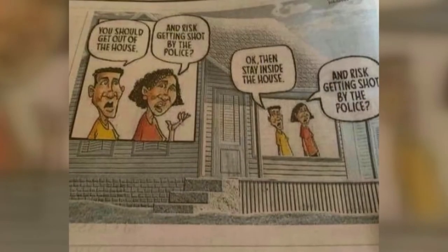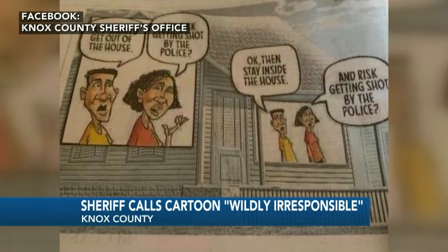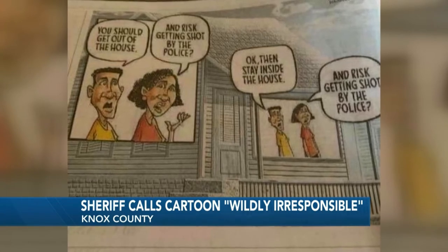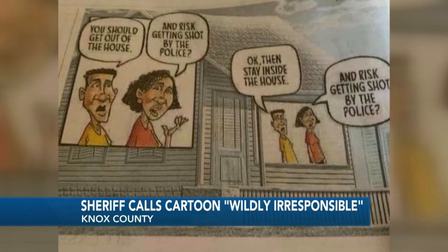A scathing letter from the Knox County Sheriff to the Knoxville News Sentinel criticizing an editorial cartoon. The cartoon appeared in Sunday's edition and shows a couple discussing police violence, implying they could be shot whether they're in their home or not. Sheriff Tom Spangler released a letter in response, calling the cartoon wildly inappropriate. We spoke with him exclusively: I was very disgusted with them putting that in the paper — I didn't think it was right or fair to portray our officers that way. The sheriff says the cartoon sends the wrong message, teaching people to be afraid of officers who are here to protect the community.